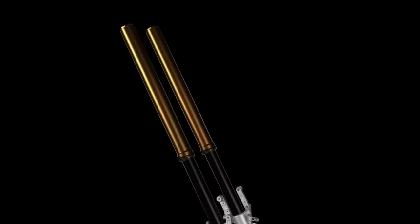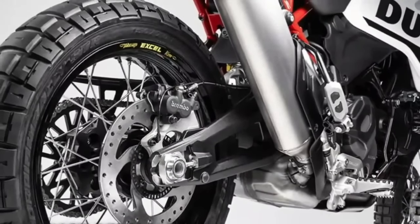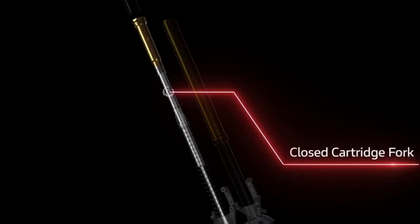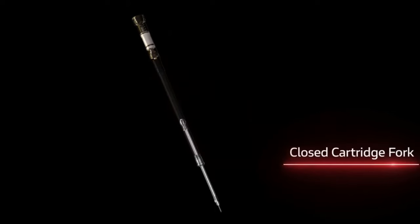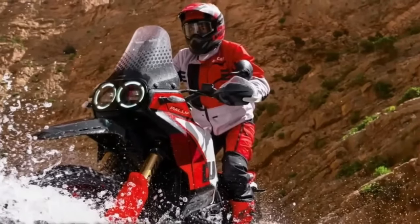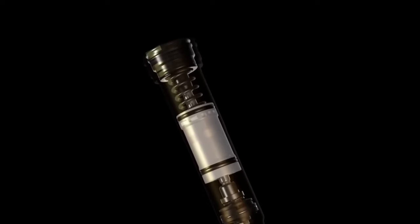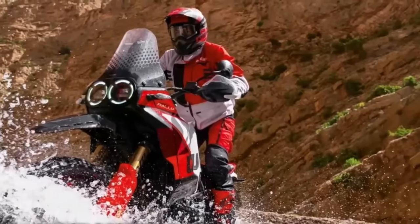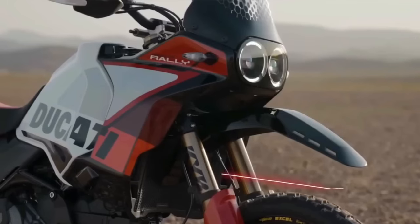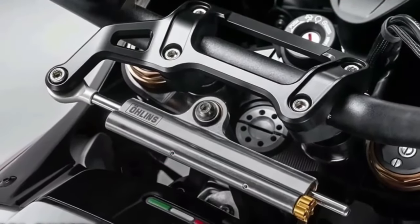Like the regular Desert X, the Desert X Rally has an aluminum swingarm, but the pivot point sits in a different spot. A fully adjustable KYB shock features a bigger piston than the base model. With the suspension changes, the Desert X Rally's ground clearance now sits at 280mm. The rally's wheels are built with billet aluminum hubs, Excel rims, and Pirelli Scorpion Rally STR tires, and its rear wheel is half an inch narrower than before.